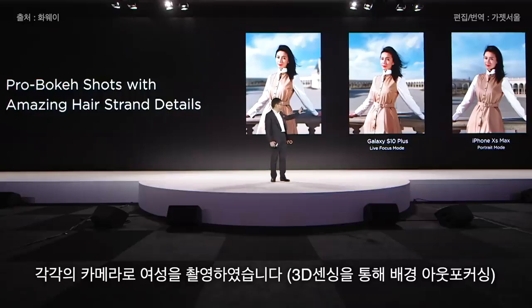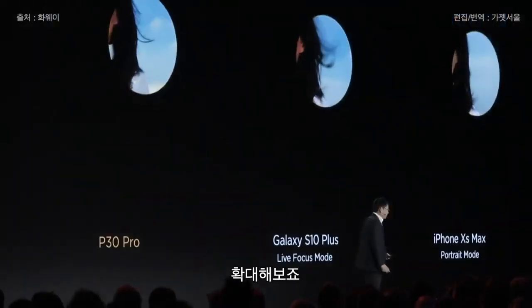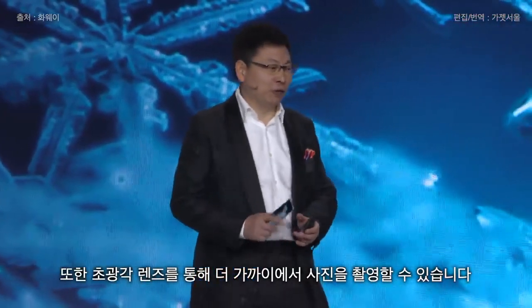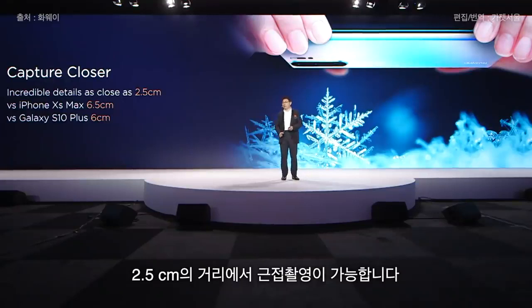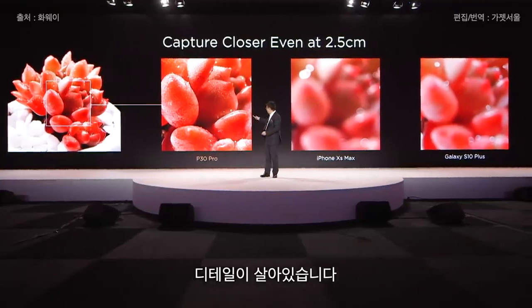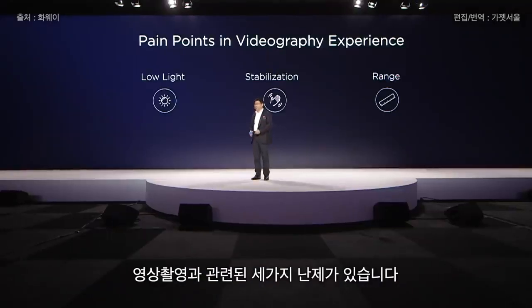We took a photo of this girl with three different phones. Let's enlarge it to see the detail. With the ultra-wide-angle lens, we can also get as close as 2.5 centimeters — an incredibly strong macro capability to capture all the detail.